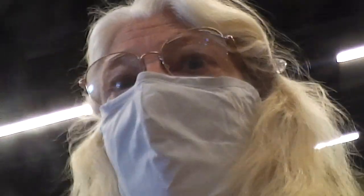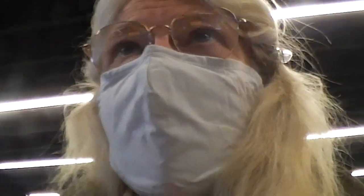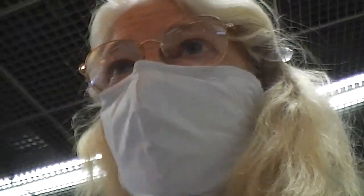They saw I had hummus in a container, and a mango and a cucumber. All of that was fine, but they had to check the mango — they wiped it with something and put it in a machine to see if it had no bacteria or anything like that. It was okay, so away I went.